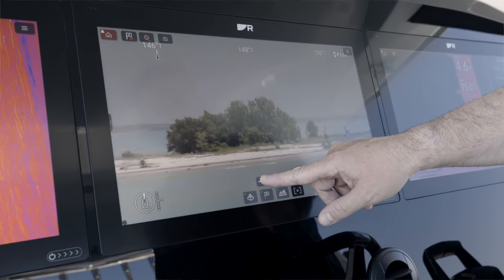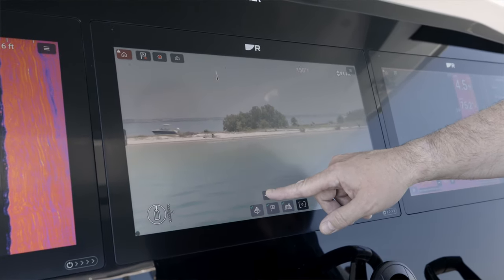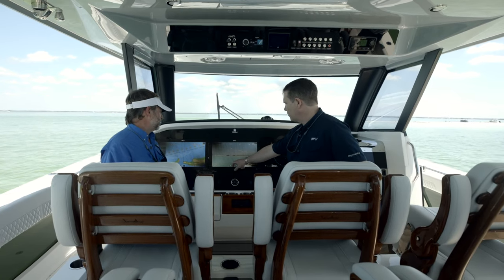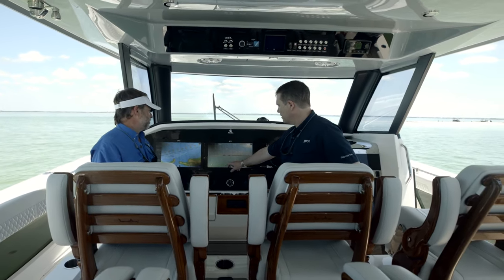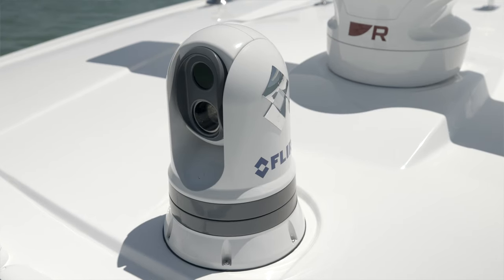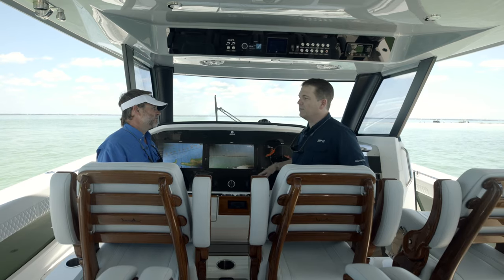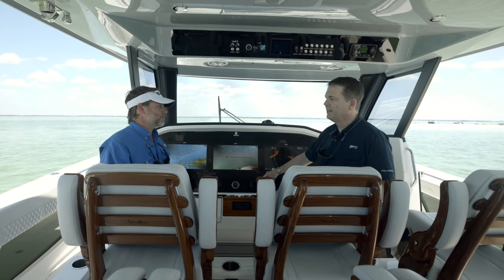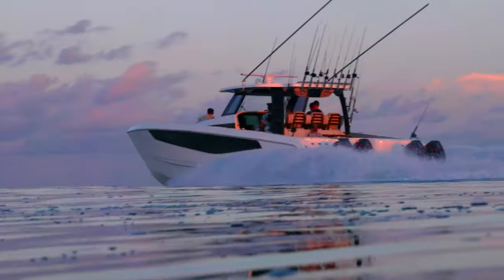On top of that we also have what we call our augmented reality technology. We can actually overlay targets — AIS and waypoint targets. They'll show up right on the screen as little overlays to help you get a better sense of collision avoidance and what other objects are out there. We used it on the way out here and it was great.